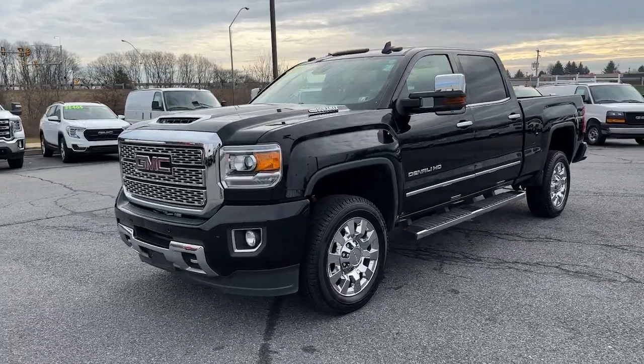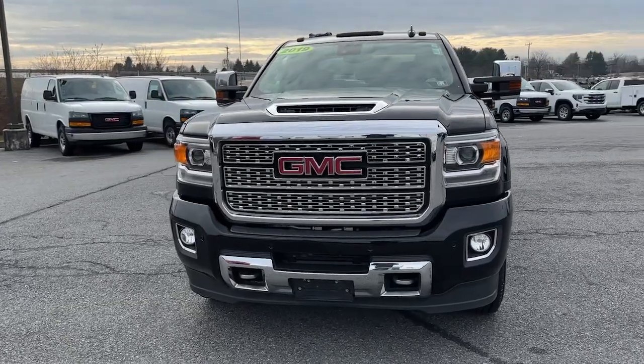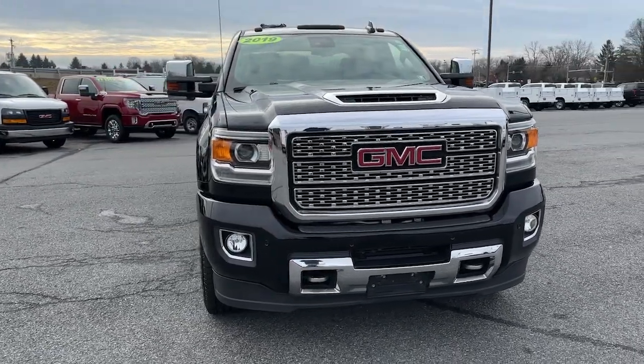You just found the 2019 GMC Sierra HD. This vehicle is an outstanding buy with fewer than 60,000 miles on the odometer.